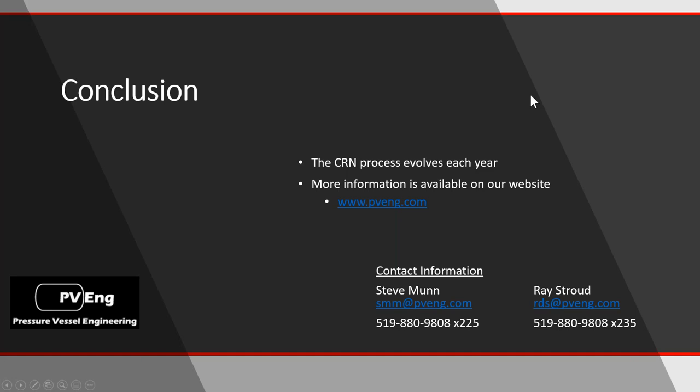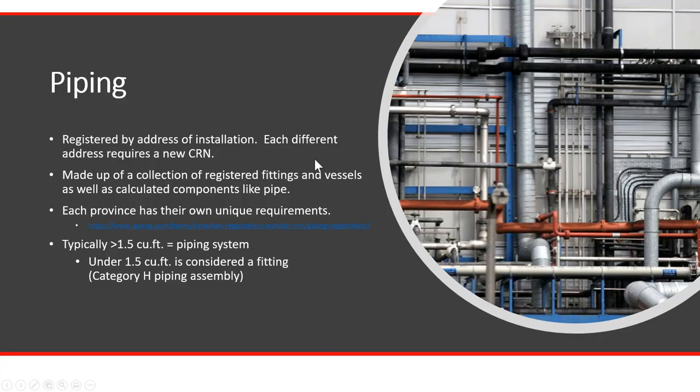Going back to the topic of piping: does piping and tubing itself require a registration? No. Piping and tubing itself is calculated, so it becomes a calculation as part of your piping registration. If you put in a flange, strainer, or valve, those components would have to have a CRN of their own, but the pipe itself is calculated.